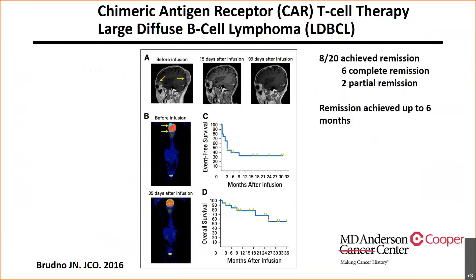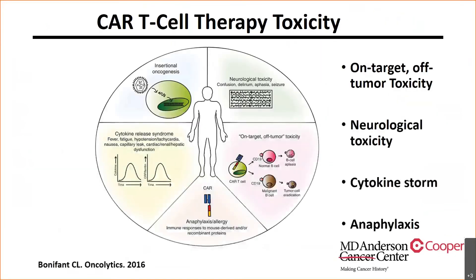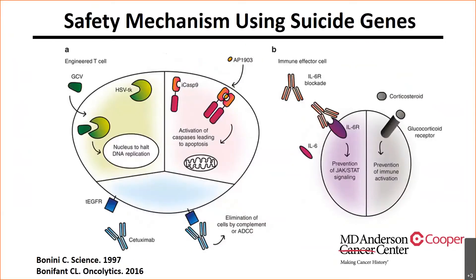The problem with CAR-T therapy is a lot of toxicity, because the cells are very specific and depending on the level of expression in normal cells, you can have tremendous off-target toxicity. This results in significant cytokine storm, and every T-cell injected being activated can be quite toxic and fatal. Therefore, there are thoughts about using suicide genes inserted into these T-cells that you can activate depending on whether you want to shut off T-cell activity — designing a fail-safe to stop the ongoing immune response.